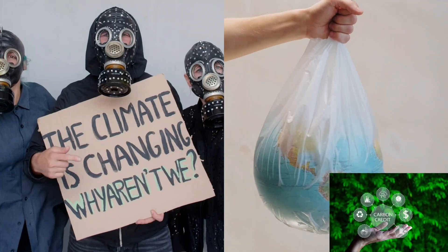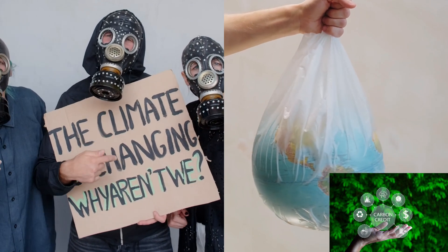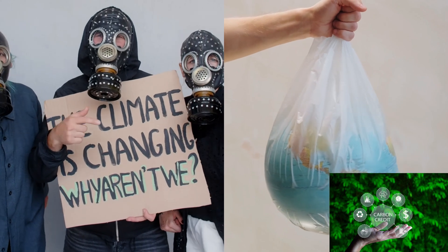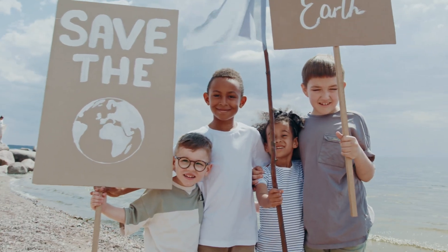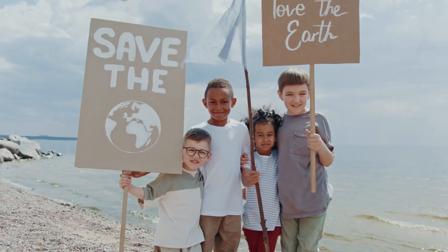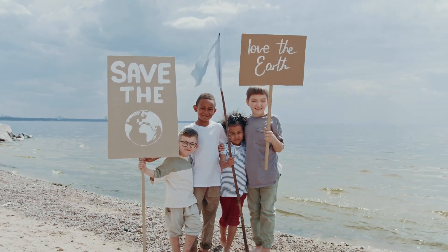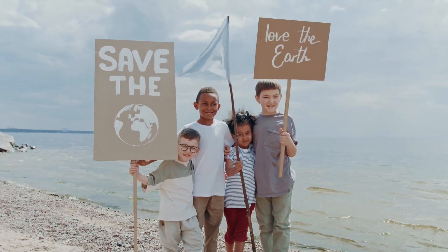So there you have it – a crash course in carbon credits and how companies and governments are benefiting from them. If you found this video helpful, don't forget to give it a thumbs up, share it with friends, and subscribe for more content on climate change, sustainability, and all things green. Drop your thoughts and questions in the comments below. Let's keep the conversation going. Thanks for watching, and I'll see you next time.